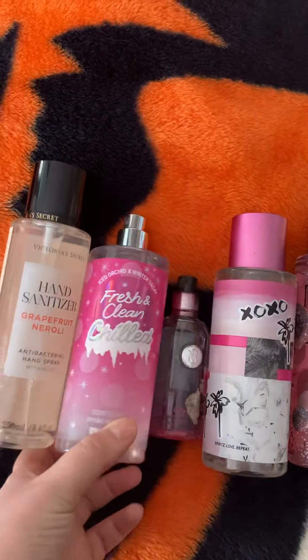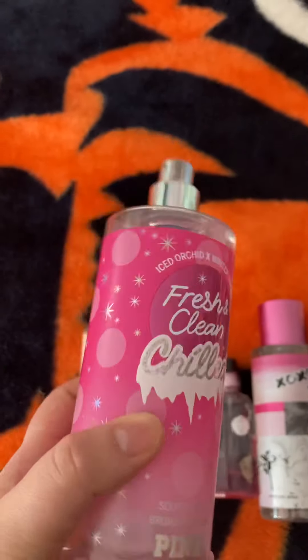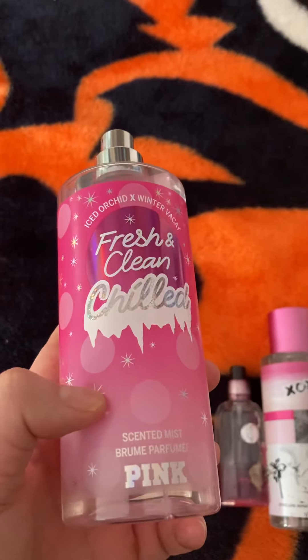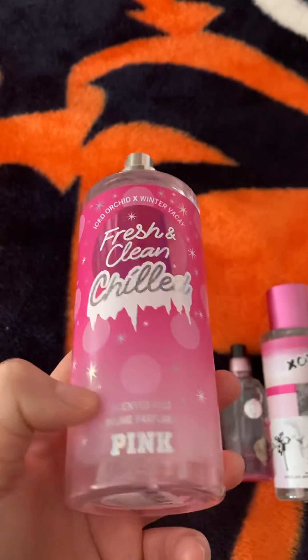The next one I have, I've had this for a while. This is the Fresh and Clean Chilled. I do not like this one. It just smells like cleaner to me. It's a little bit better than that, but it has a super cleaner scent. You definitely get the Fresh and Clean, but it smells a little bit too much like a cleaner for me to really like it.